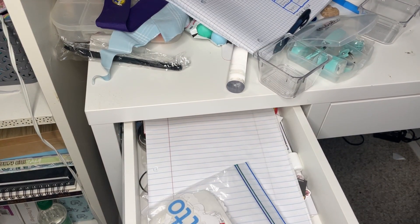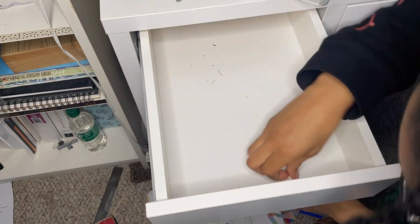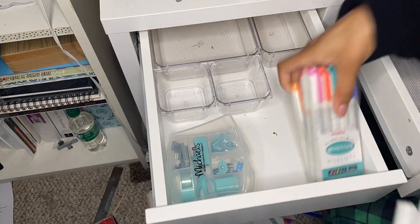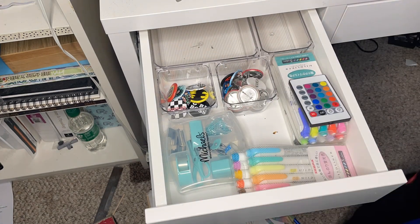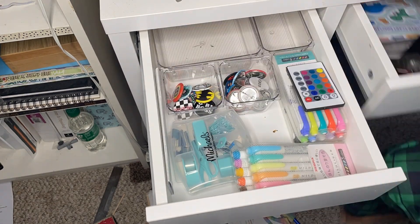Now on to the smaller drawer. I did have a lot of the extra organizer trays, so I decided to clean this drawer out and then put them in as well. Same sort of thing with the dimensions — they didn't fit the way that I wanted them to, so I kind of had to make do with what I had.